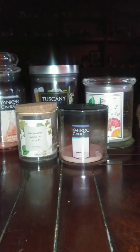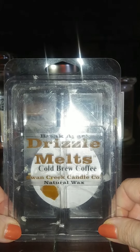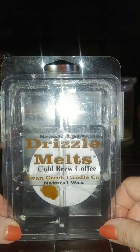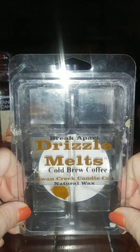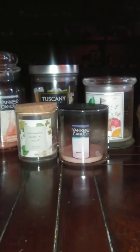The last melt I did was Swan Creek Cold Brew Coffee. This one was strong, and it smelled just like espresso — just like coffee beans. Only do one cube of this because it will knock your socks off.